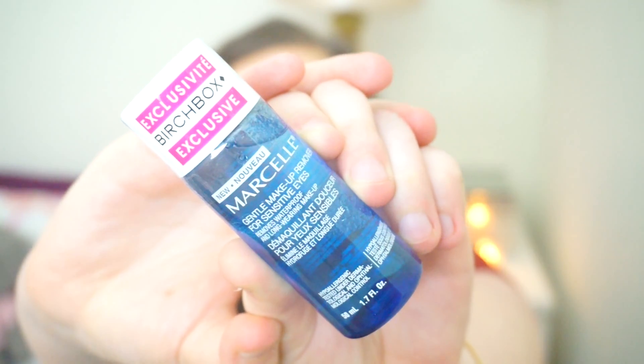Last but not least we have this from the brand Marcel — a gentle makeup remover for sensitive eyes. It removes waterproof and long-wearing makeup. It says it's a Birchbox exclusive and you shake well before use, moisten a cotton pad and remove eye makeup, then gently rinse with warm water. It's suitable for contact lens wearers. It's one of those duo things that separates so you have to shake it up. I'm wearing eyeshadow today so I'll probably give this a go tonight when I take my makeup off.